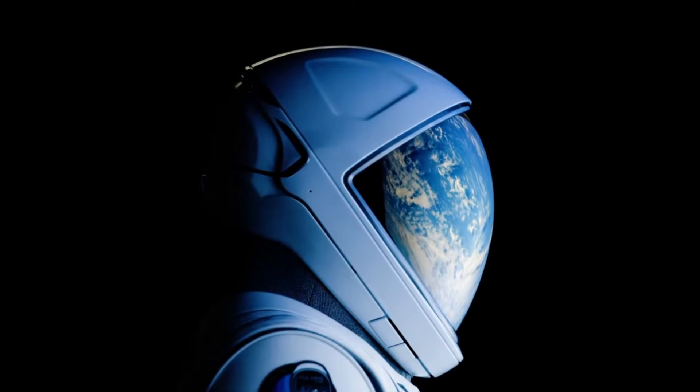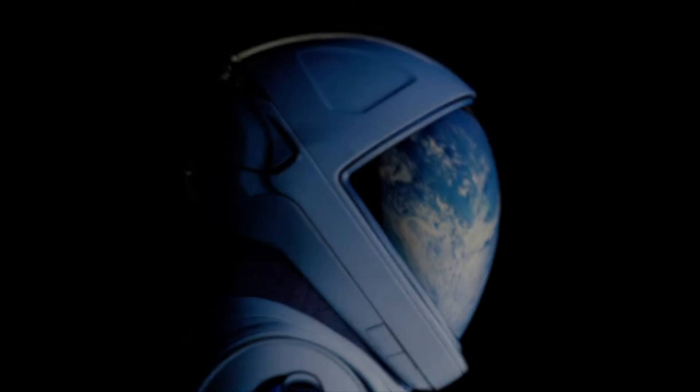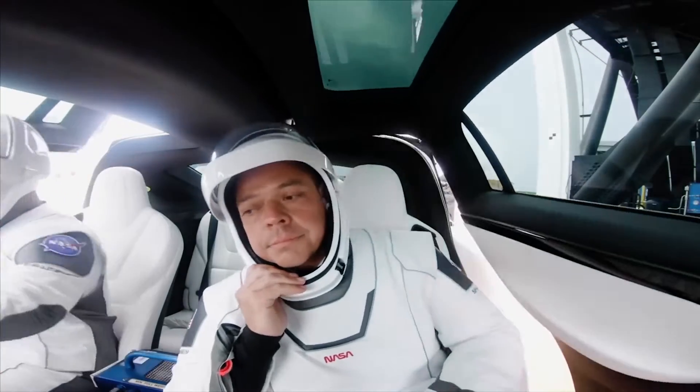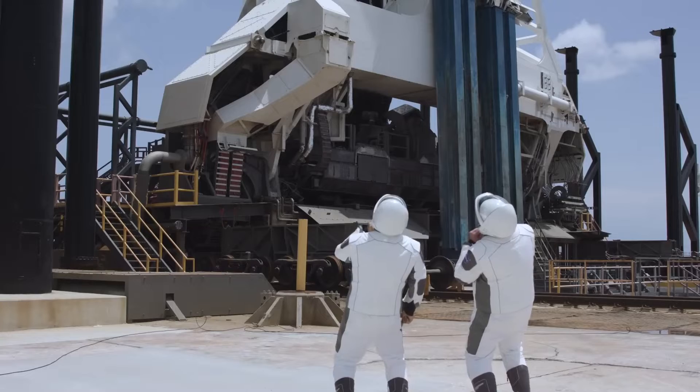Here are some key features of the new EVA suit. Advanced visor: the suit boasts an externally copper and indium tin oxide coated visor with an anti-fog treatment, ensuring clear visibility during spacewalks.